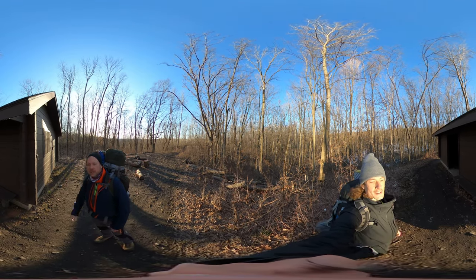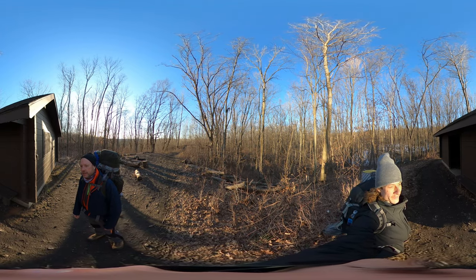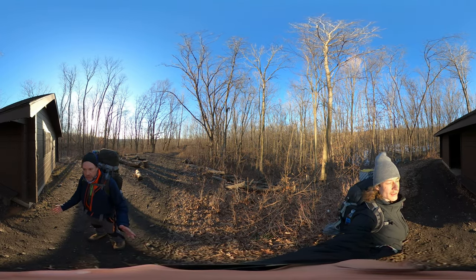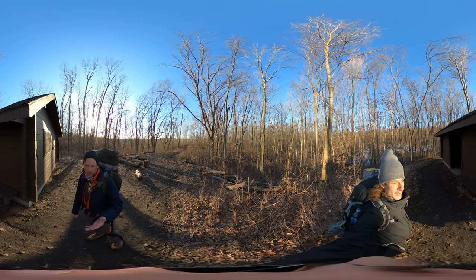The visitor center is only open Saturdays and Sundays; headquarters is Monday through Friday. The Ice Age Trail visitor center — one of many along the trail — this is the Parnell segment, and they're only open on weekends.